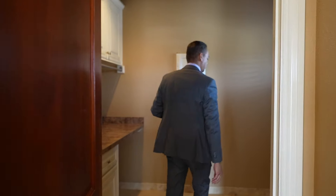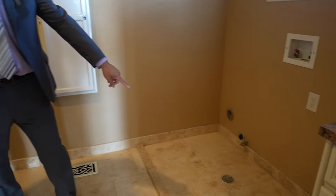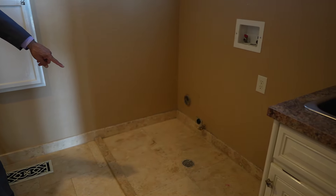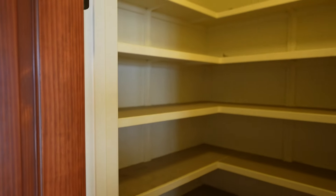Here's your laundry room, folks. That's a floor pan — in case you're on vacation and you have a water leak, the floor pan catches it and drains the water. Here's your pantry — that's where all your food's going to go.